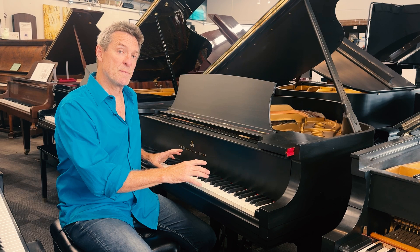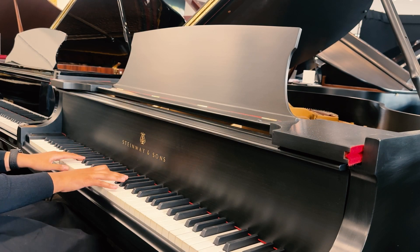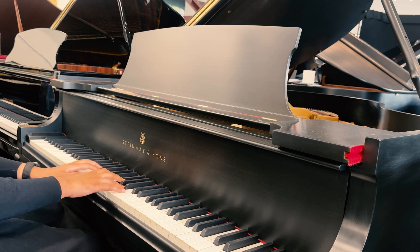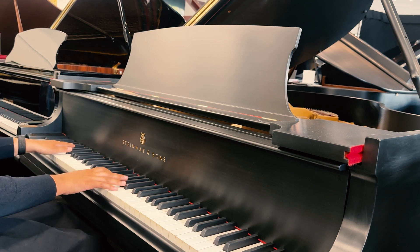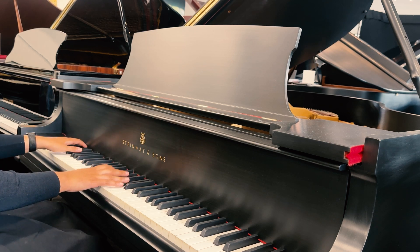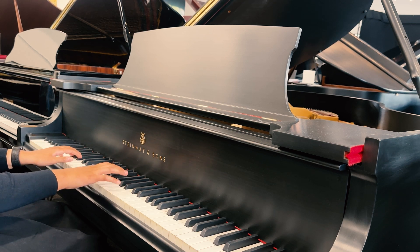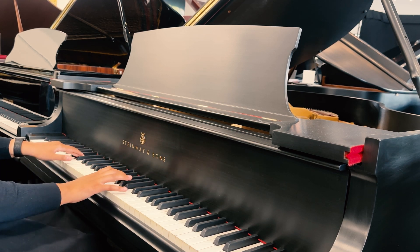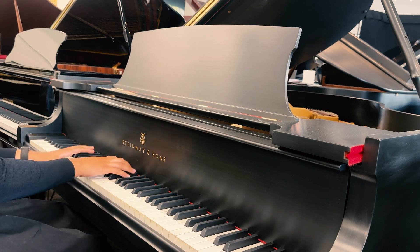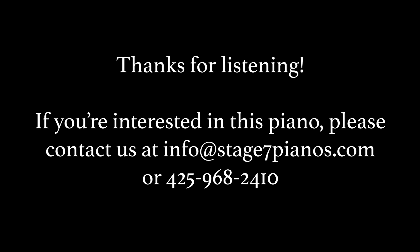My colleague is going to play a piece on the piano to introduce its beautiful tone, and as you will see how it plays, it's a beautiful touch. Thank you.